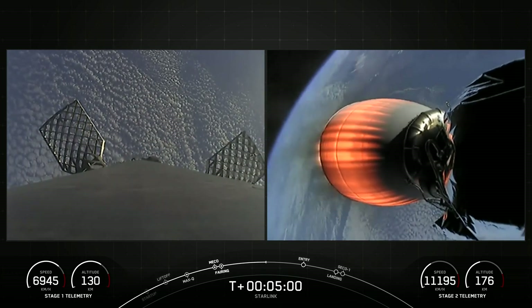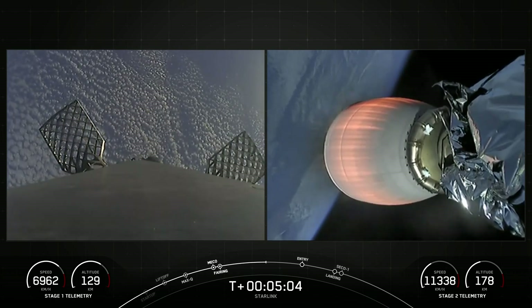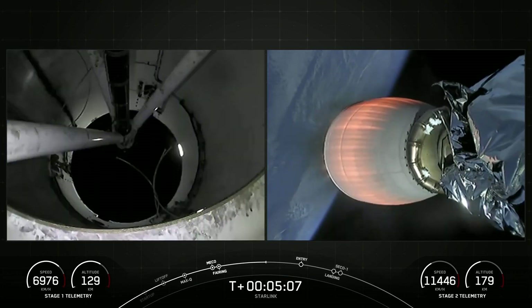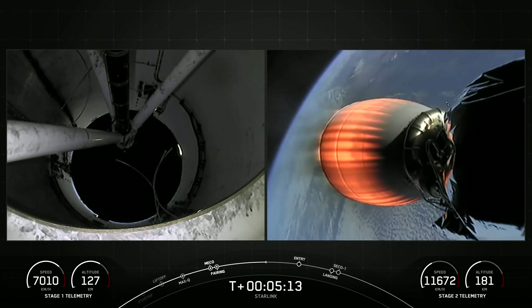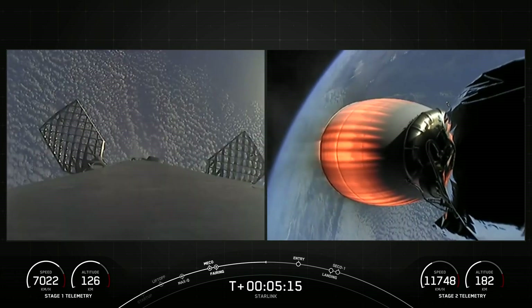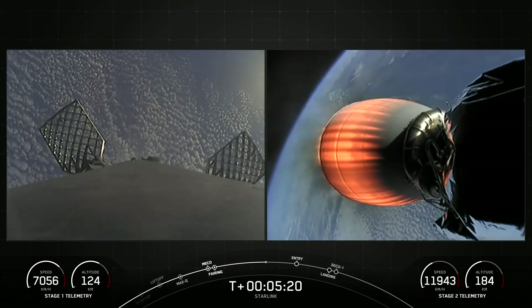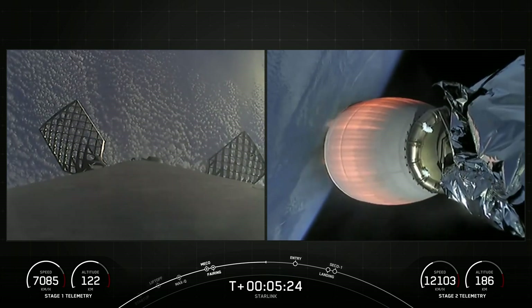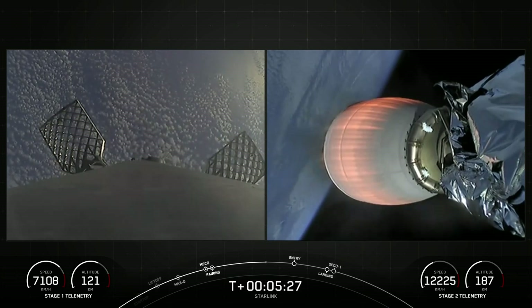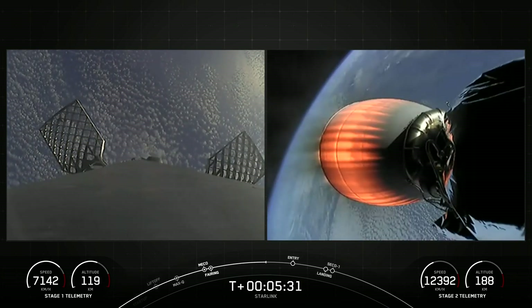This Starlink mission marks the 204th mission for SpaceX overall and our fifth mission for this year. Starlink is a satellite internet constellation designed and manufactured by SpaceX to provide high-speed and low-latency internet to people living in remote and rural locations around the globe.